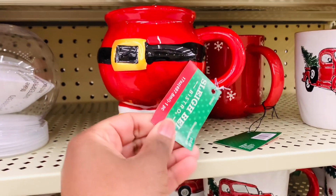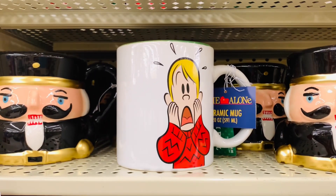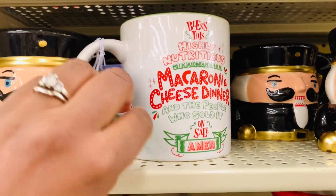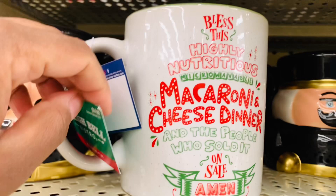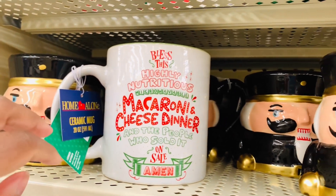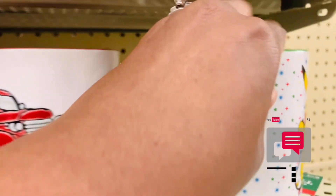This would look great in my basement — I may have to come back and get this. And y'all, look at Home Alone! Oh my gosh, I love that movie. How about a trivia question? Does anybody remember the name of the family from Home Alone? If you do, comment down below and let me know.